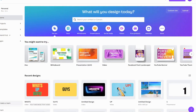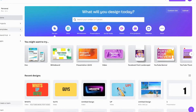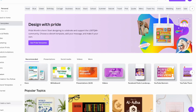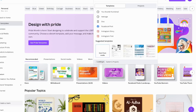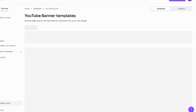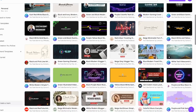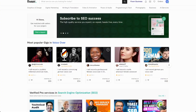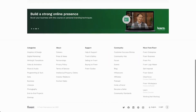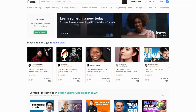Another great side hustle is creating YouTube thumbnails. People who make their living from YouTube make so much money they literally outsource all aspects of their channel, including thumbnail design. With thumbnails you can just download the Canva app and use the pre-made thumbnail templates as a starting point, then adjust them from there. You can look for work on sites like Fiverr, and once you have a few gigs and reviews under your belt you'll be able to get regular clients who push their work your way for all their videos.